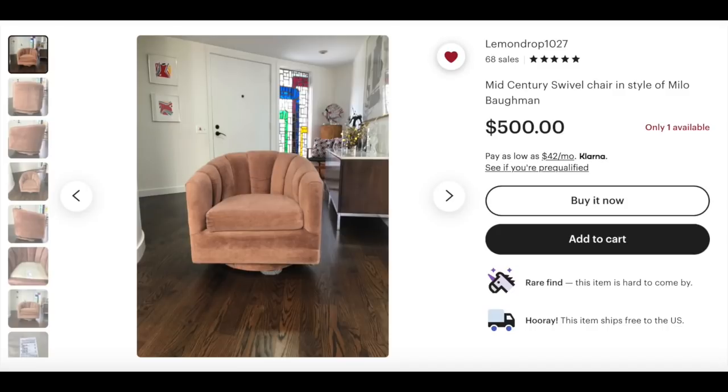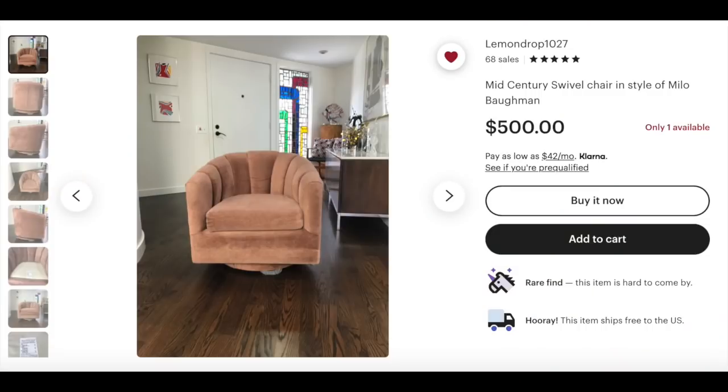My last find and recommendation is an actual dupe — a 1970s in the style of Milo Baughman swivel chair with an upholstered plinth. This one's on Etsy. They have five-star reviews and 68 sales. I would read through all the reviews, see the pictures, and compare the review photos to the seller's original photos to see how close they are. If you want to get this, I'd send a message to the seller asking about estimated lead time, because the listing says estimated arrival January to February. The price is so good and it's really the vibe we're talking about.